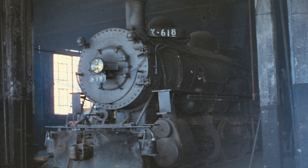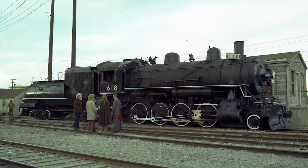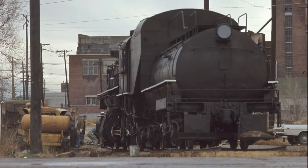Following three years in storage, the 618 was donated to the state of Utah and moved to Salt Lake City where it was placed on display in the Utah State Fairgrounds. The 618 would remain on display in the fairgrounds for 12 years, until 1970 when the fairgrounds needed to expand and the 618 was on prized land. Fortunately, the Promontory Chapter of the National Railway Historical Society was able to step in and save the locomotive after convincing the state to donate the locomotive to them.